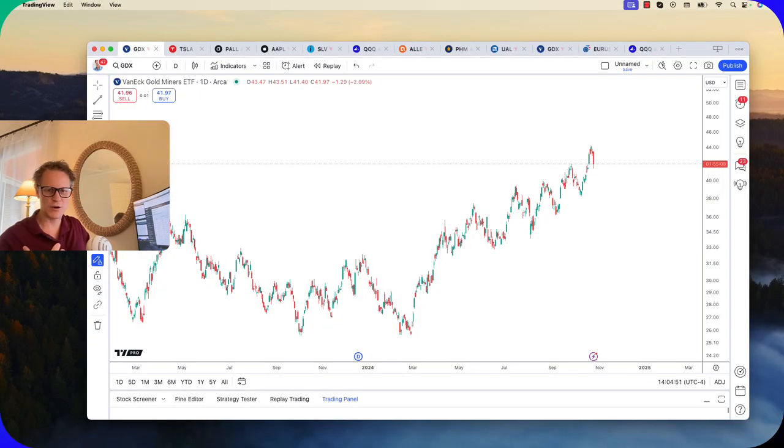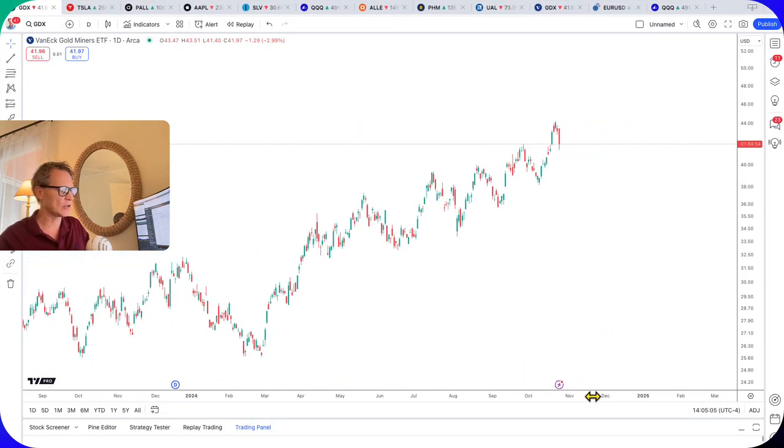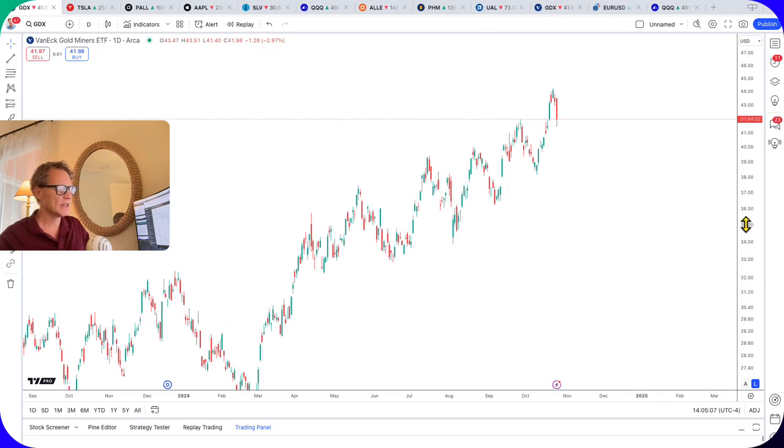When you have an asset that's trending or in a bullish momentum swing, you typically tend to see repeatable patterns, which are quite interesting. I want to show you what the gold miners ETF, the GDX, has looked like here over the past number of months, particularly since the spring of this year.